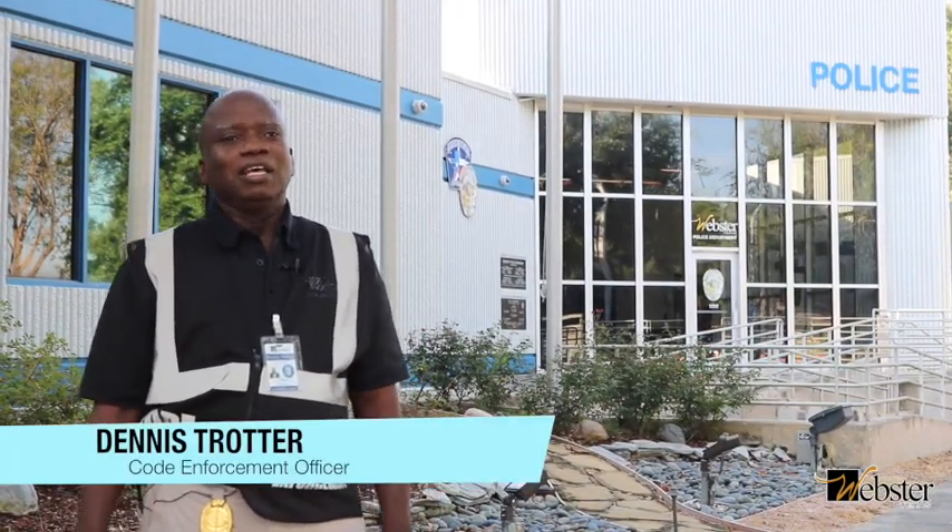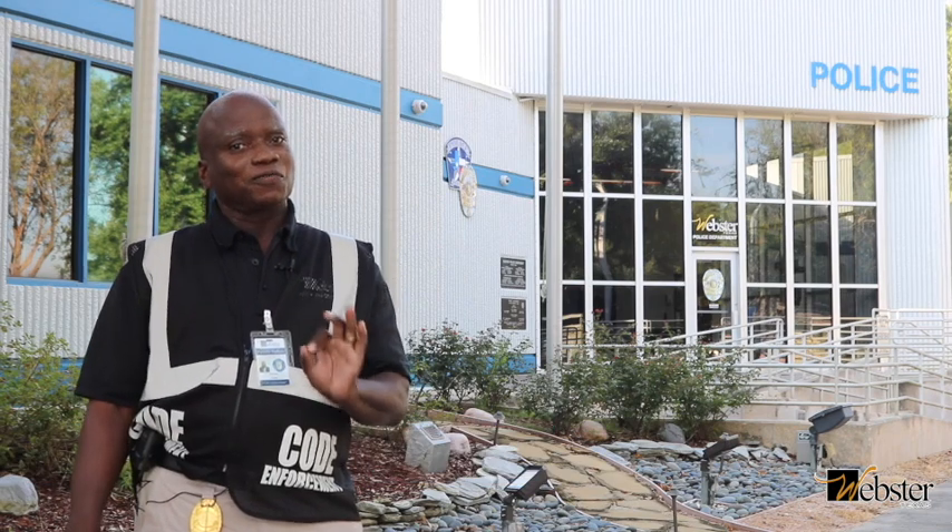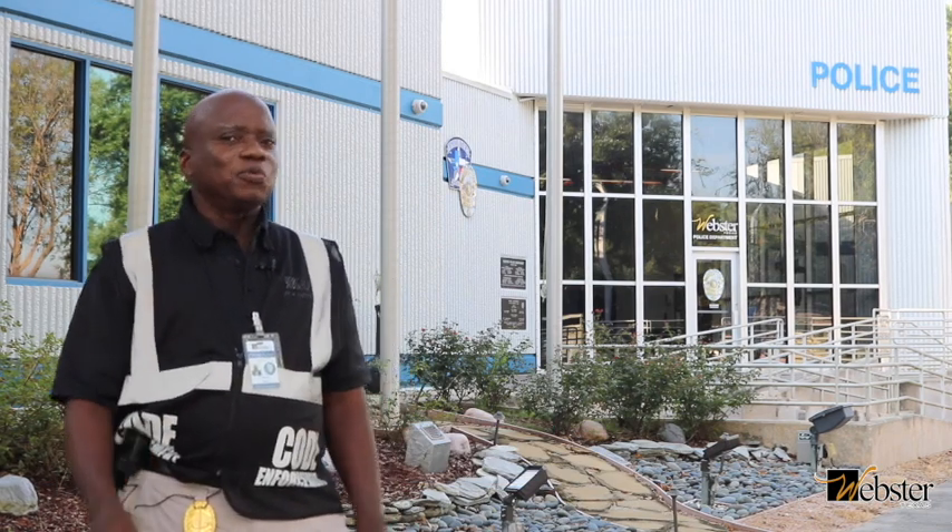Hi, my name is Dennis Trotta with the City of Westwood, Texas Code Enforcement. As promised, we've got another episode of Code Enforcement Connection. This month, we're going to be featuring junk motor vehicles. So let's get started — we have a lot to cover.